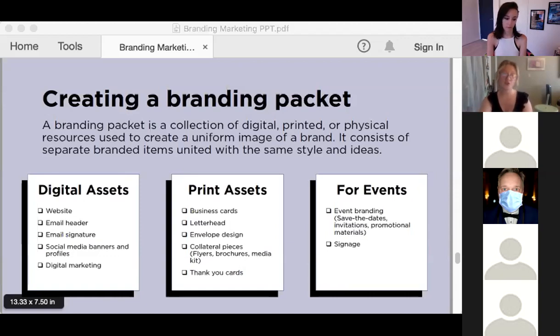To refresh your memories: a branding packet is the collection of your digital, printed, and physical resources that you use to create a uniform image of a brand — it has separate branded items united with the same styles and ideas. The following is not a complete list — you customize based on your own needs and goals — but these are some basics I think every brand should have. I broke them up into three sections, starting with digital assets, which are graphics and materials used on the internet, social media, and email.